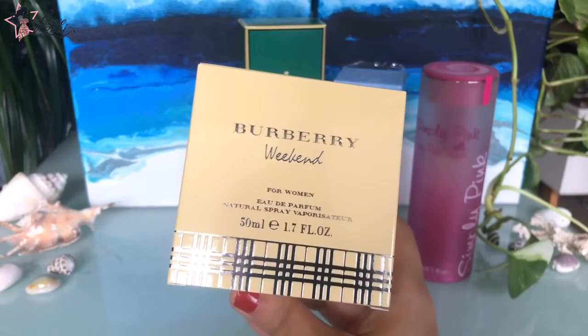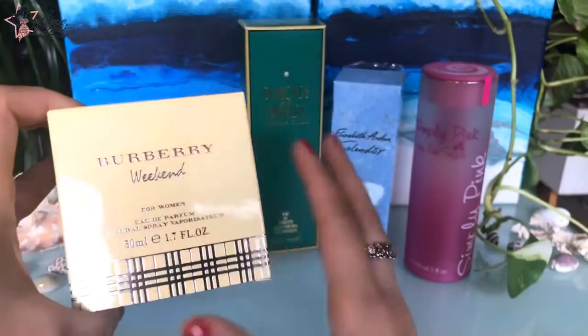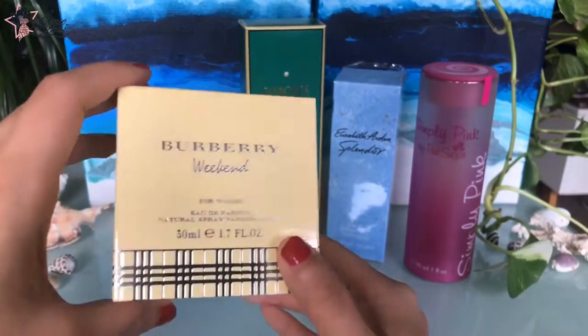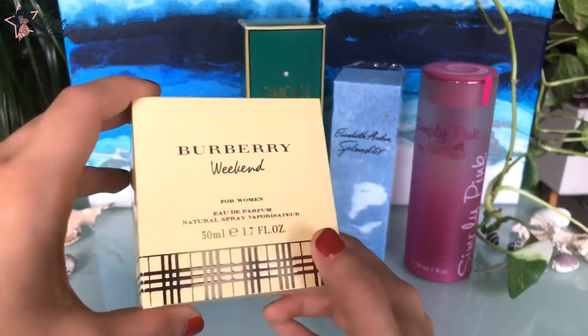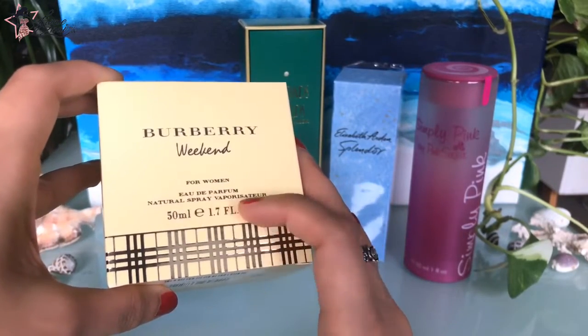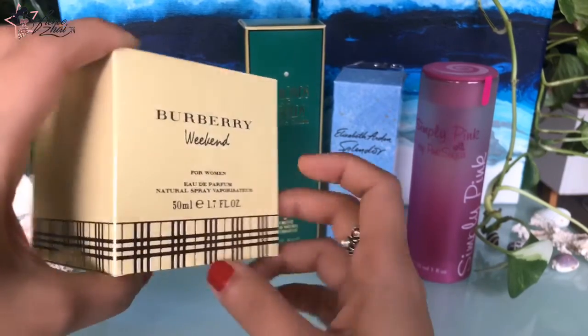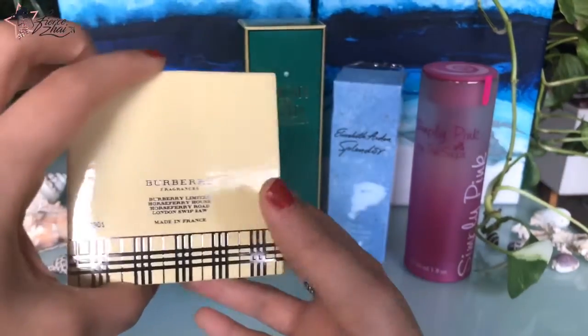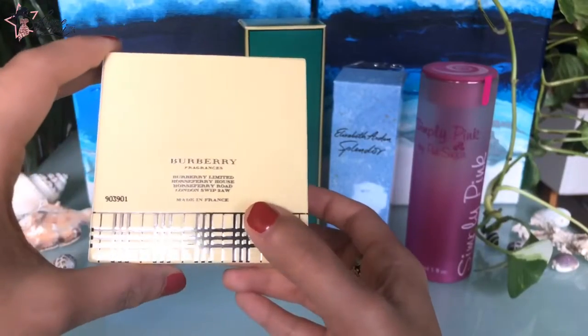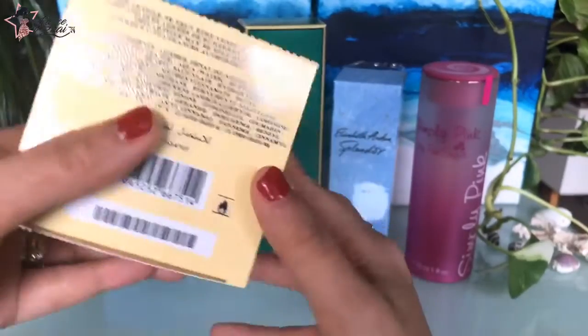The main accords of this one are floral, powdery, a little bit fruity, and sweet. The box is very nice with this Burberry print. It says Burberry Weekend for Women, natural spray, vaporisateur, 50ml or 1.7 fluid ounces. Made in France. 80% volume. Very simple, nothing extra on the other boxes.